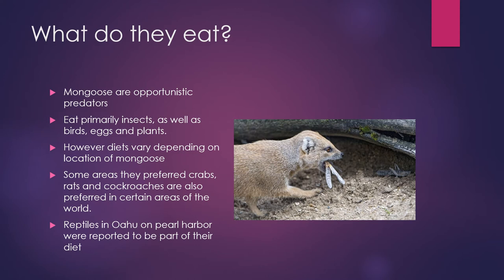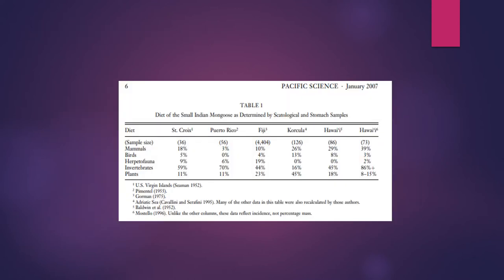So what do they eat? Mongooses in Hawaii are opportunistic predators. They eat primarily insects as well as birds, eggs, and plants. However, their diets vary depending on where they are living. Some areas show they preferred crabs, rats, and cockroaches. And then in Oahu on Pearl Harbor, there was a study done that showed their diet consisted of reptiles. Here is a table from that study showing different locations around the world, with sample size percentages of different animals they eat, taken from stomach samples. Hawaii has the highest percentages of invertebrates found in their stomachs.